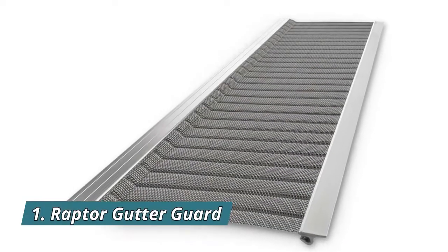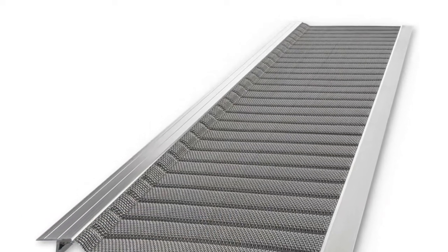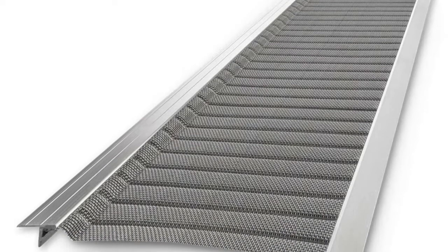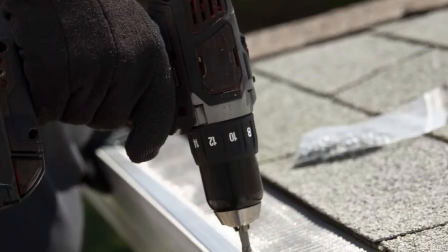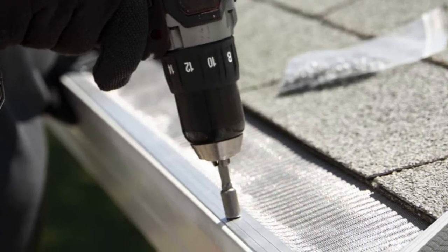Number 1: Raptor Gutter Guard. Stainless steel micro-mesh blocks leaves, pine needles, and roof grit from entering your gutter. Heavy-duty materials withstand all the elements and will never rust or warp. Easy to install on any 6-inch or 7-inch gutter and won't void your roof warranty. Includes self-tapping, corrosion-resistant screws and a magnetic hex head driver.